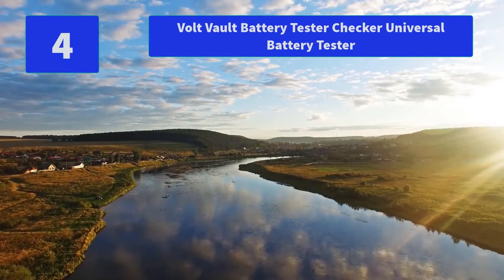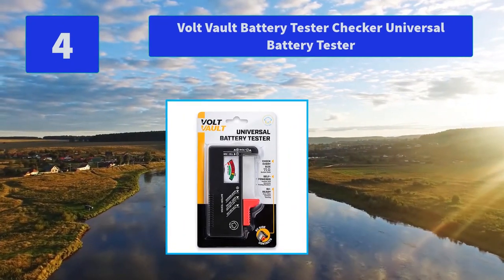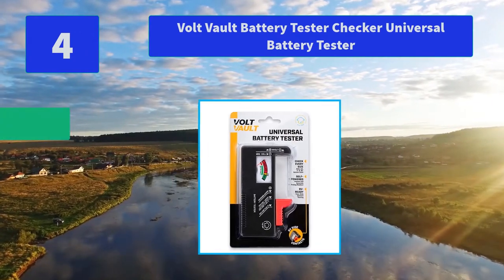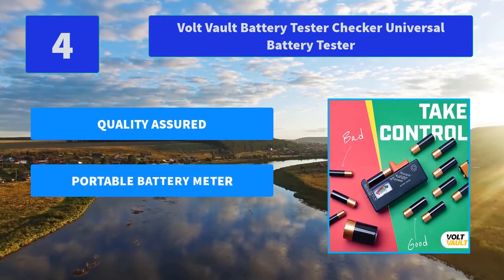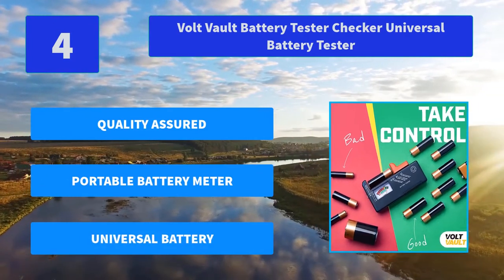Number 4: Volt Volt Battery Tester Checker Universal Battery Tester. Enjoy the convenience of a home battery tester. They'll provide a full refund if you're not thrilled with your easy and portable universal battery checker tester. Main features: quality assured, portable battery meter, universal battery.